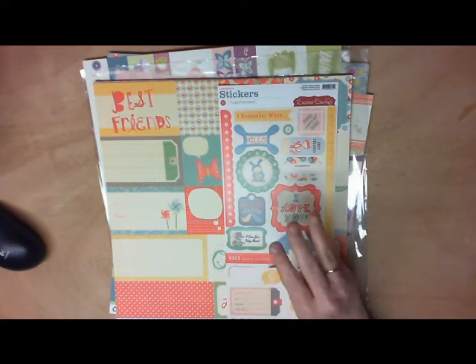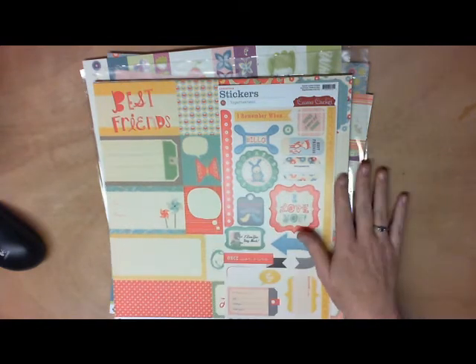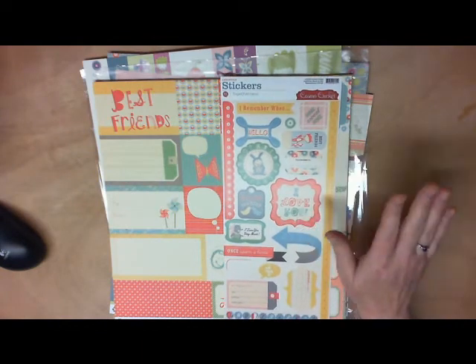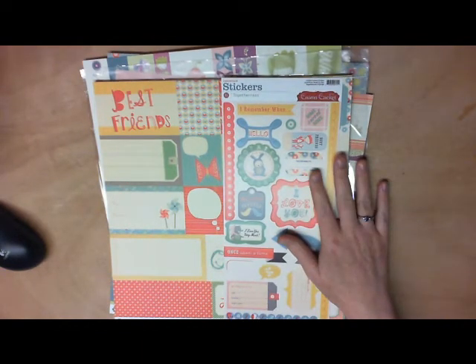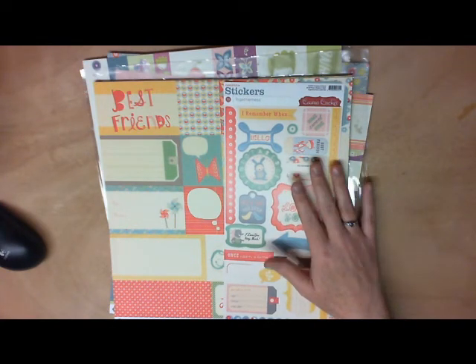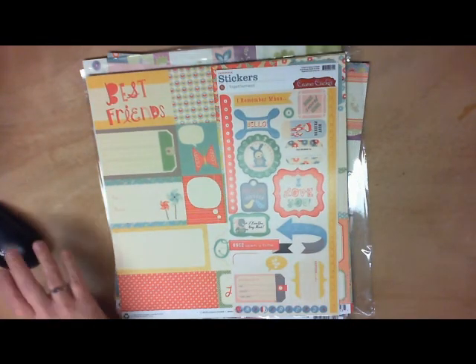For the big announcement for February, our sponsor is going to be Lindy's Stamp Gang, and they're going to sponsor us for February's 12x12 layout challenges. They have a great prize package all set up, so I will be posting that tomorrow for everyone to see, and I will also post the challenges tomorrow. Join us over at Your Paper Pantry — thanks!